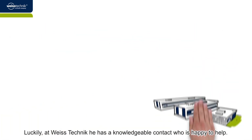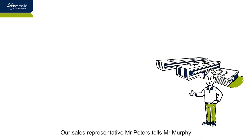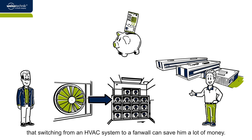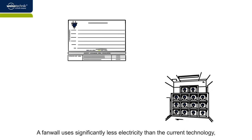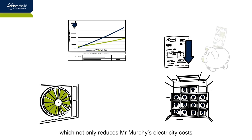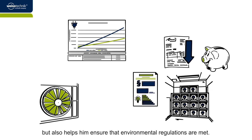Luckily, at Vistechnik, he has a knowledgeable contact who is happy to help. Our sales representative, Mr. Peters, tells Mr. Murphy that switching from an HVAC system to a fan wall can save him a lot of money. A fan wall uses significantly less electricity than the current technology, which not only reduces Mr. Murphy's electricity costs, but also helps him ensure that environmental regulations are met.